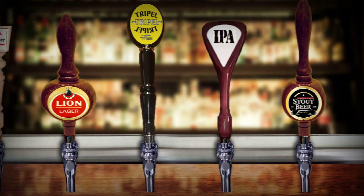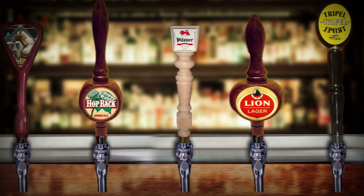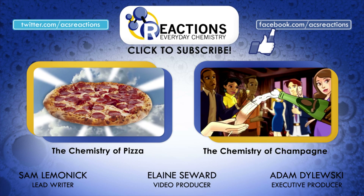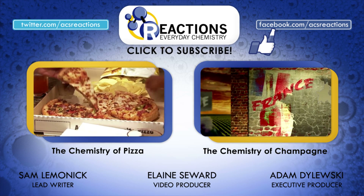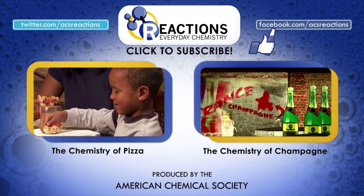But don't forget, you don't have to go to a bar to try a bunch of different beers — you can brew your own at home. Grab a home brew kit and start experimenting. You know what goes best with beer? Pizza. Check out our video on the chemistry of pizza, and for more booze facts, check out the chemistry of champagne. Be sure to subscribe for a weekly dose of chemistry fun.